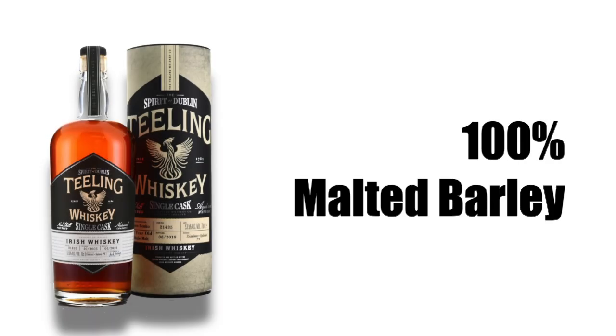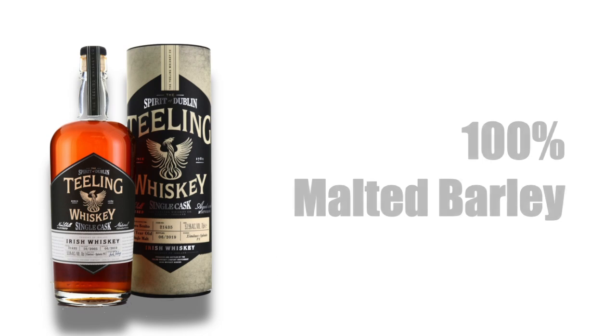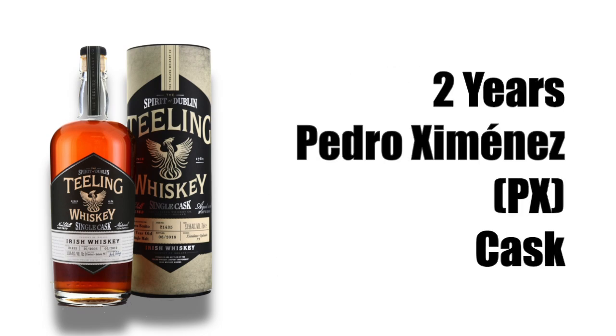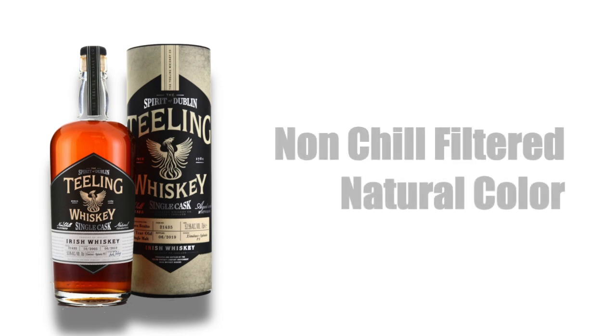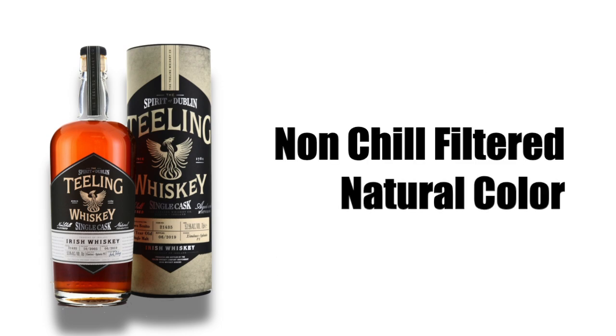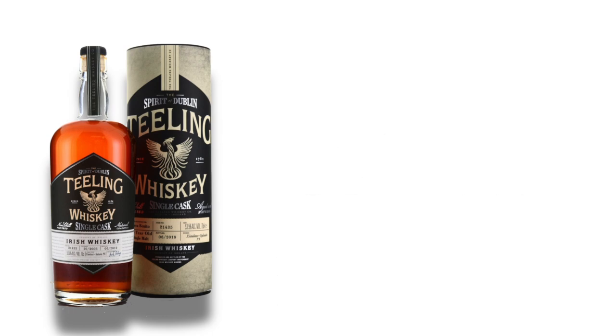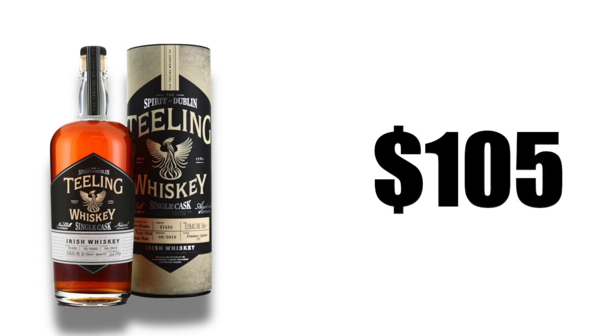The Teeling 14-year-old single malt Irish whiskey is made from 100% malted barley, aged 12 years in ex-bourbon casks and two years in Pedro Jimenez casks. It is non-chill filtered, has natural color, bottled at 54.3% alcohol by volume, and sold for about $105.